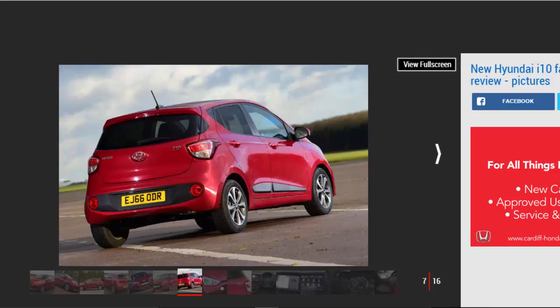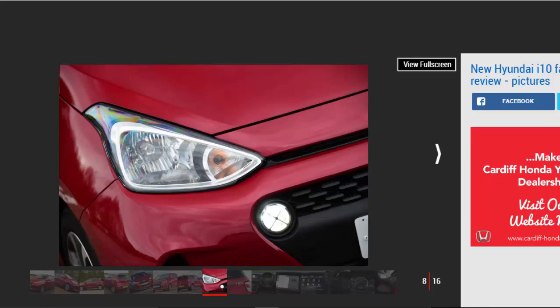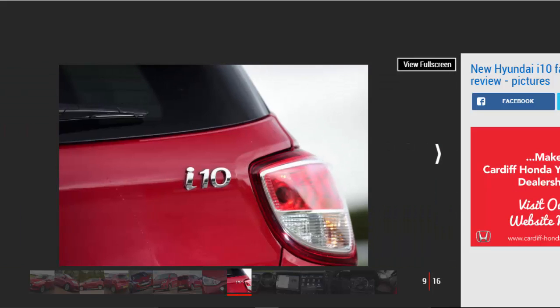Hyundai hasn't felt the need to revise the i10's engine range, which may disappoint some buyers tempted by the punchy turbo power plants in some rivals. That means you'll have to make do with either a 65bhp 1.0-litre, or the 86bhp 1.2-litre 4-cylinder engine we have here. While the former is zippy around town and sounds pleasing as the revs build, those venturing out onto motorways frequently will find the extra torque and flexibility the 1.2 offers a fine trade-off for the loss of character. However, it still needs to be worked much harder than the 1.0-litre turbo in a VW Up, for example.